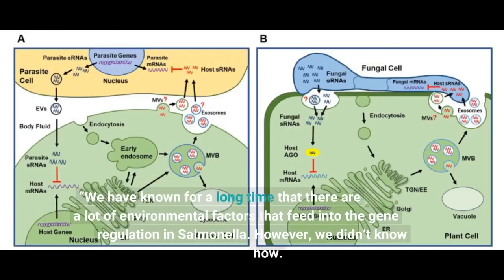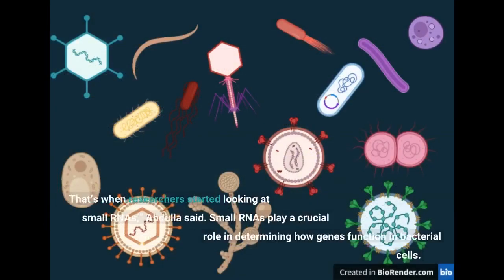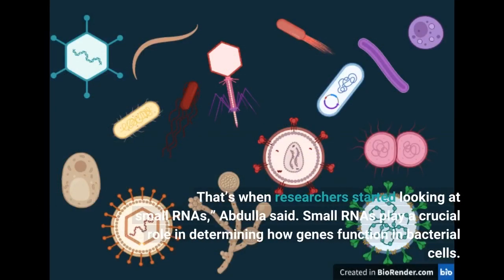We have known for a long time that there are a lot of environmental factors that feed into the gene regulation in Salmonella. However, we didn't know how. That's when researchers started looking at small RNAs, Abdullah said.